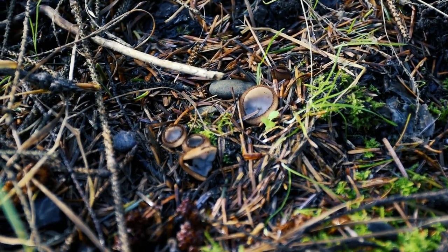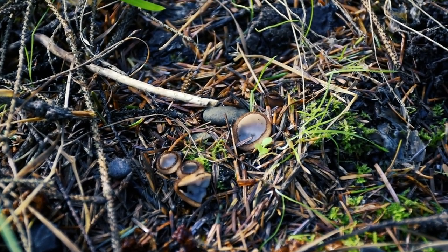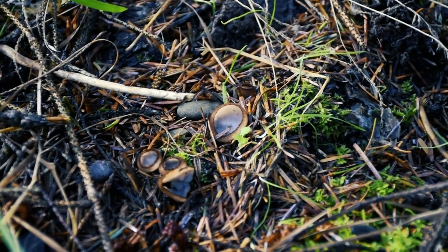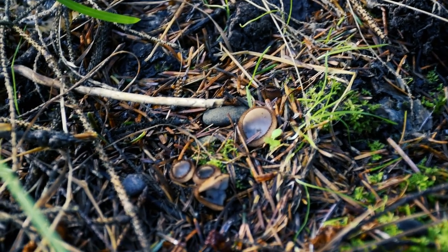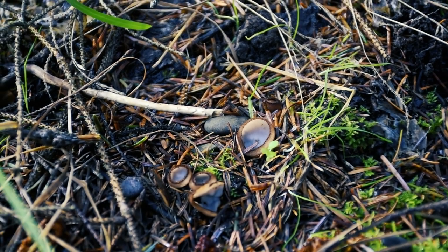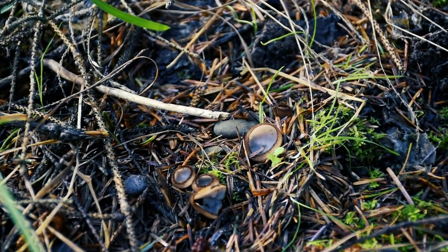A fungus that caught my eye was Peziza vesiculosa, also known as the blistered cup fungus. This is a common species in Europe with scattered records in other parts of the world. It has a pale, cup-shaped fruiting body that can grow quite large, up to 10 centimeters in diameter, and often forms densely packed groups. It grows on nutrient-rich soils, rotting straw and manure, and can often be seen on compost heaps. It is considered poisonous, so do not eat it.